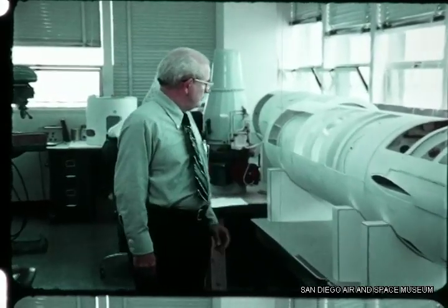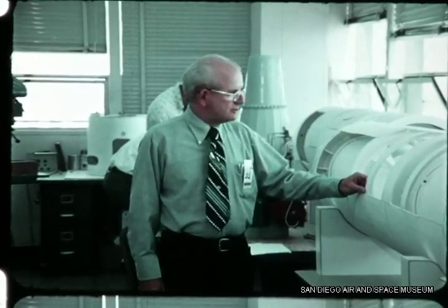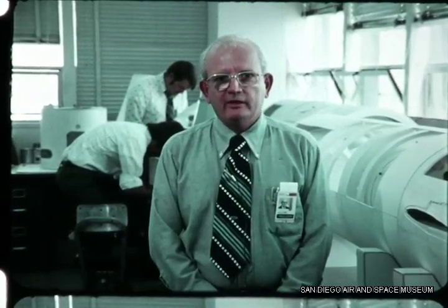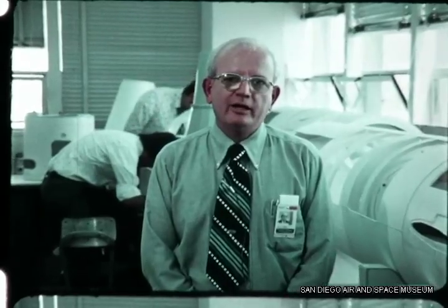When the engineer is through with the design aid, we have found that manufacturing, planning, maintenance, and other groups make use of the design aid in their portions of the program. And now we'd like to show you some of the details of our testing program and our fabrication program, emphasizing the hardware aspect that we're now in.